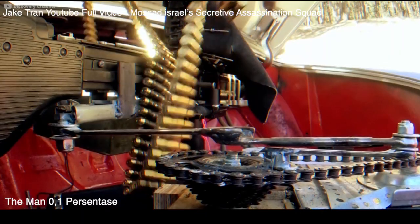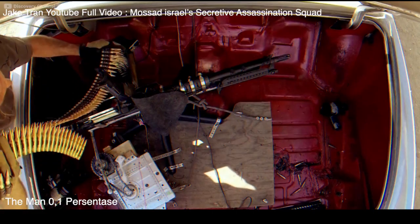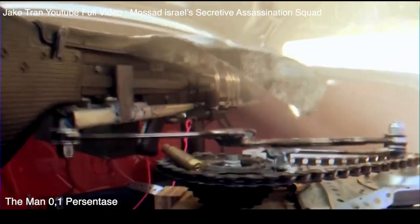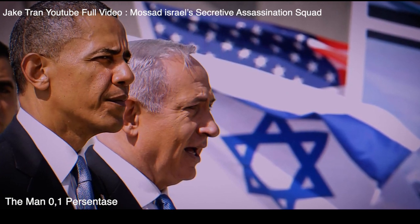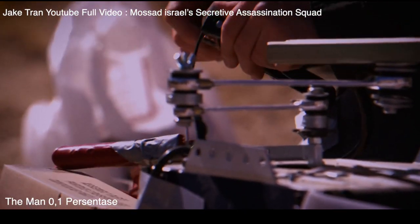So this time Mossad was going to try something new: a remote-controlled machine gun hidden in the back of an unsuspecting pickup truck. You heard that right — something like this had never been tried by them before. But due to circumstances, the plan was both approved by Israel and the US. First, they had to figure out how to get the weapon in place.